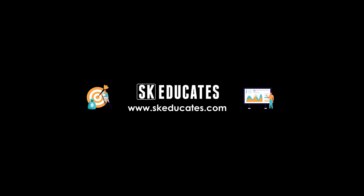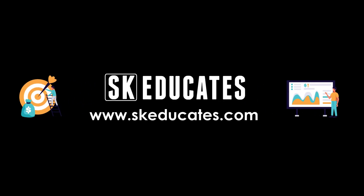If you have any queries, please do comment below. Wishing you good luck for the Adsense approval. Thank you for watching the video till the end.